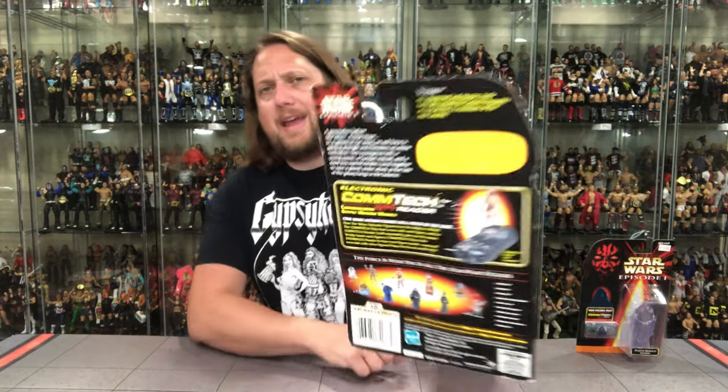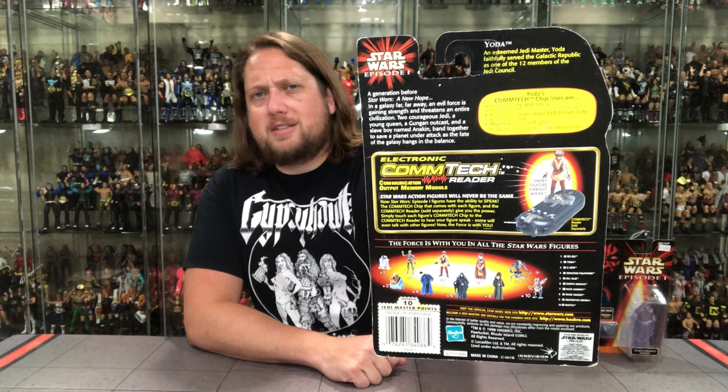And then on the back, we've got the usual: the old cross-sell down below, Jedi Master Points, a bunch of warnings, all the other action figures. Yoda is part of Collection 2 — I would have said put him in Collection 1, but he got Collection 2, it is what it is. We've got a little blurb as well. Let's see what it says about old Master Yoda.